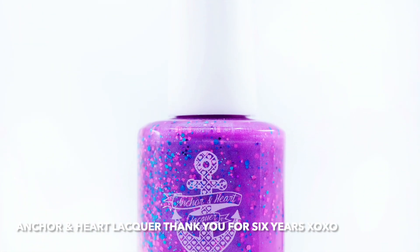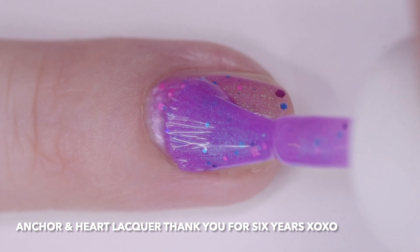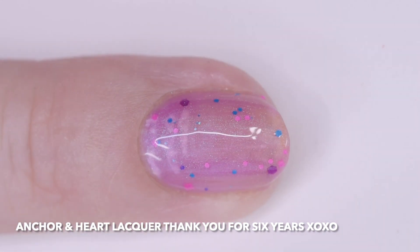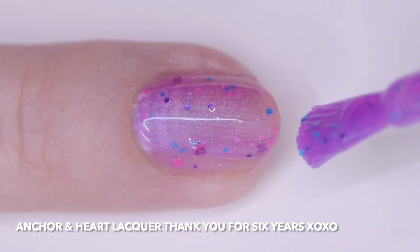Anchor and Heart Lacquer Thank You for Six Years XOXO is a magenta jelly with turquoise shimmer and neon pink, magenta, neon blue, and berry purple glitters in a variety of sizes and shapes.